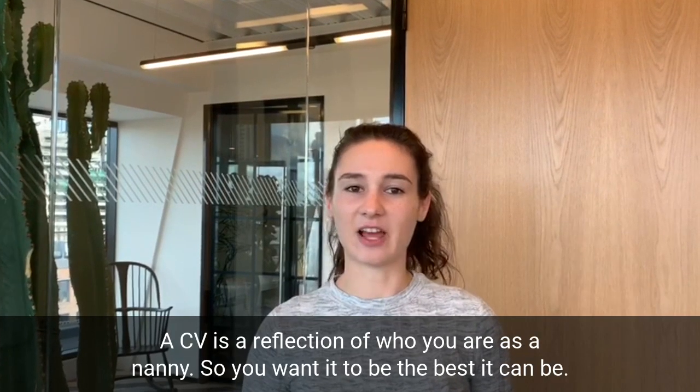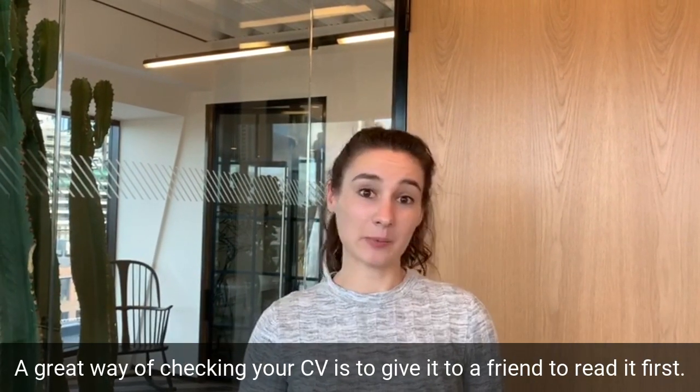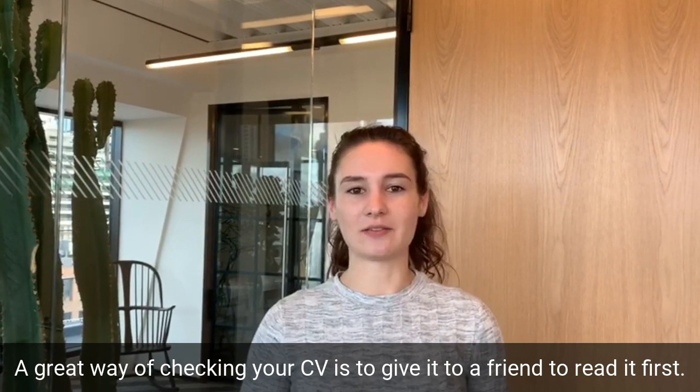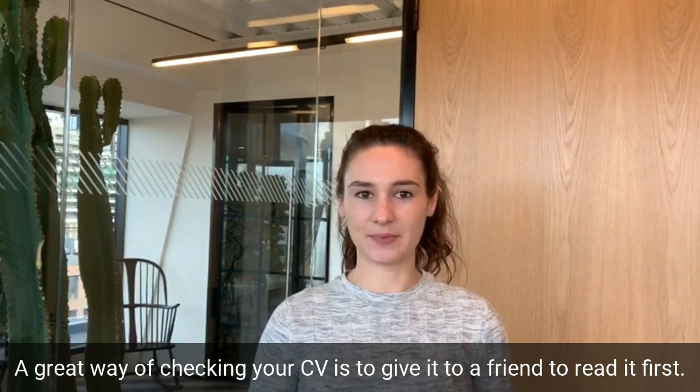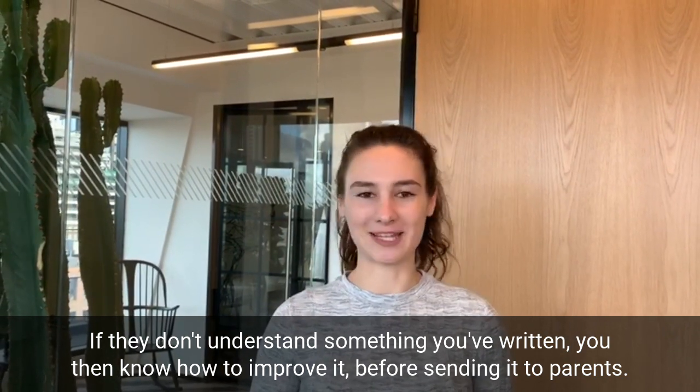A CV is a reflection of who you are as a nanny, so you want it to be the best it can be. A great way of checking your CV is to give it to a friend to read first. If they don't understand something you've written, you then know how to improve it before sending it to parents.